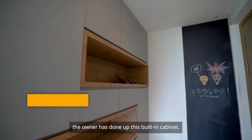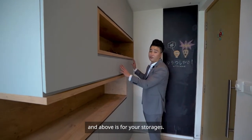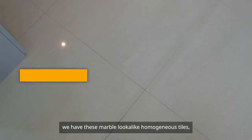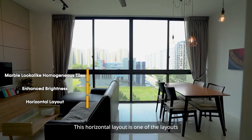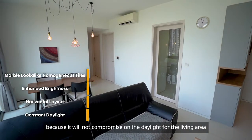The owner has done up a built-in cabinet below as a shoe cabinet, with storage space above. As you can see, we have marble-lookalike homogeneous tiles which enhance the brightness of the whole house.